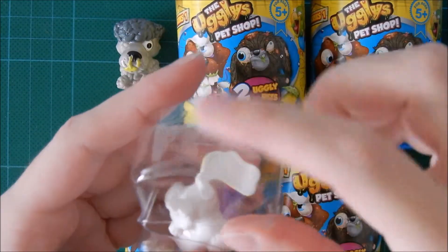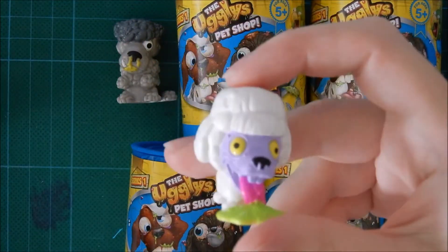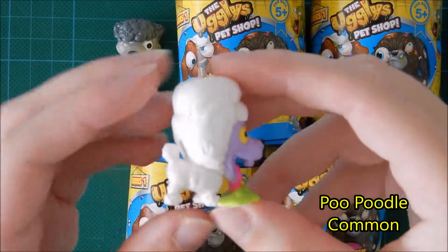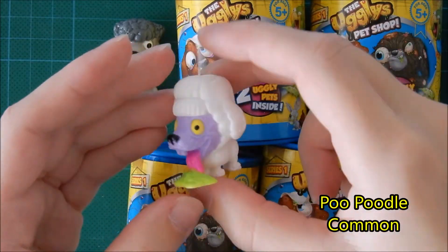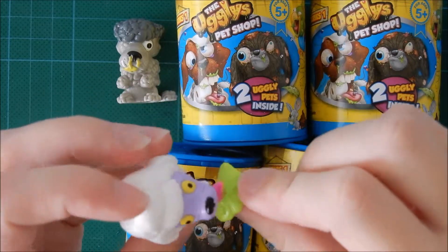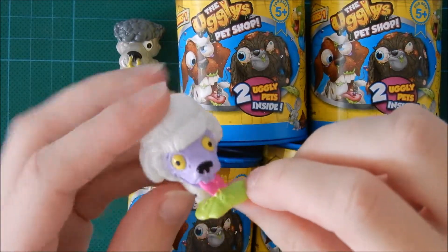This one comes with a little plastic thingy. And I actually also think I already got this one.